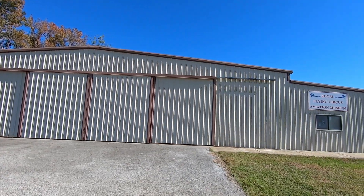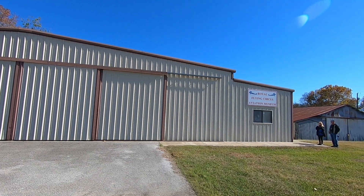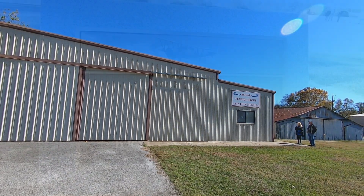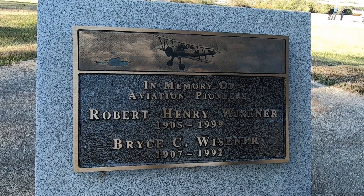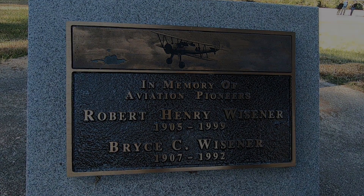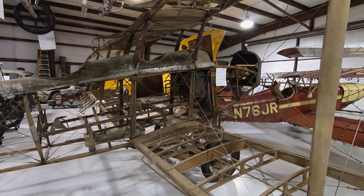Starting with a small grass field and one Curtis JN4C, Weisner Field now has a paved and lighted runway and is proud to be the home base for over 70 aircraft. They offer 24-hour self-service 100 low-lead avgas and provide access to an A&P, flight instructor, and aircraft rental services.